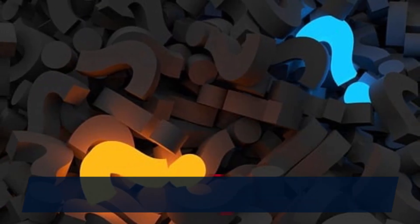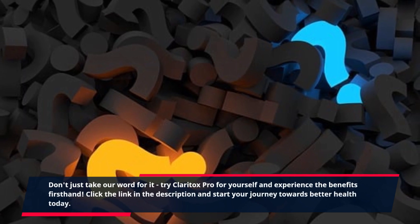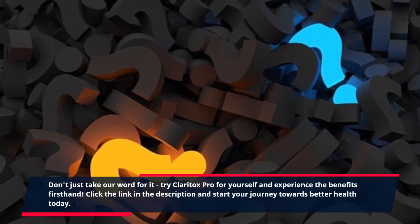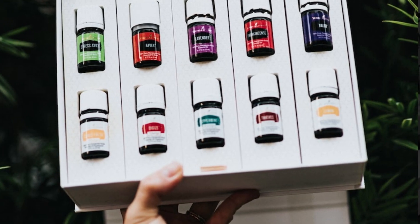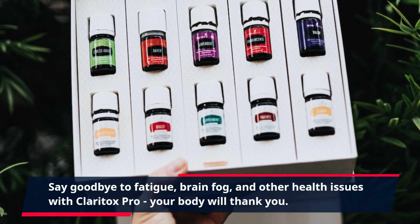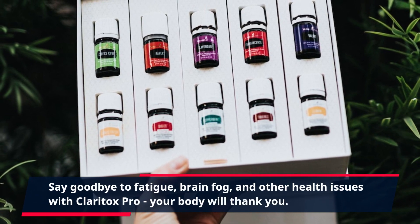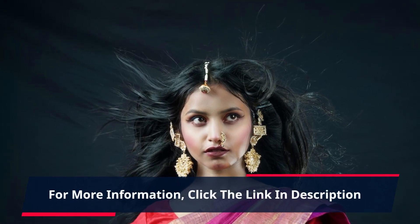Don't just take our word for it. Try Claritox Pro for yourself and experience the benefits firsthand. Click the link in the description and start your journey towards better health today. Say goodbye to fatigue, brain fog, and other health issues with Claritox Pro — your body will thank you. For more information, click the link in the description.